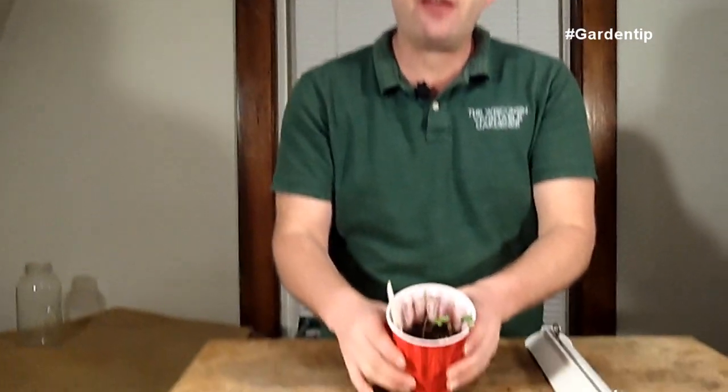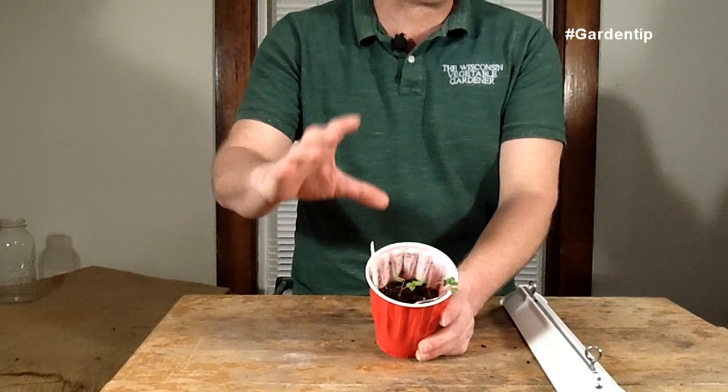The exception to that rule is tomatoes. If tomatoes are very leggy in a cup like this, you can take and plant them deeper in the next up-planting, seed tray, or cup you're growing them in. Peppers and eggplants you can bury slightly, but it doesn't provide the stem root development like the tomato does with the hair follicles.